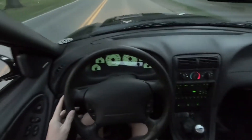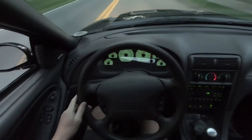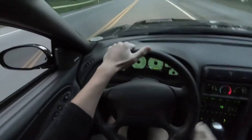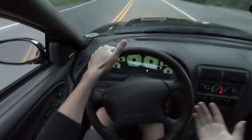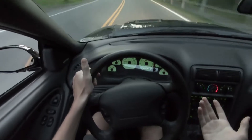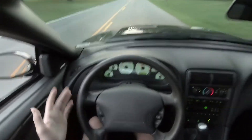Hopefully you guys can hear me — I got the windows down but I'm in the Cobra and the Shelby's in front of me. I want to take this time to enjoy the car for the ride we're on and talk to you guys a little bit about the Cobra, because I don't have any videos of me actually driving it and talking to you guys.